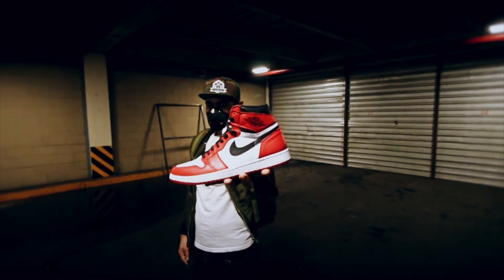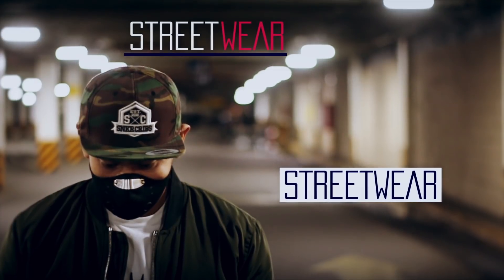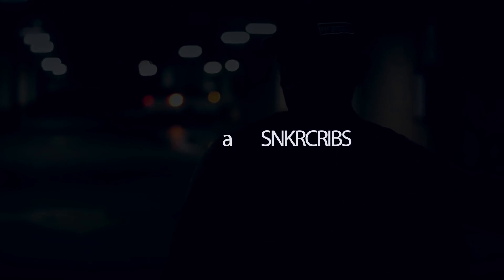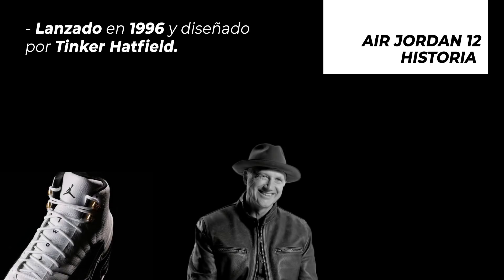Let's get started. El Air Jordan 12 fue originalmente lanzado en 1996, diseñado por Tinker Hatfield.